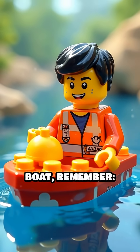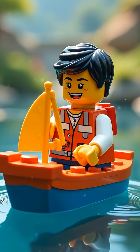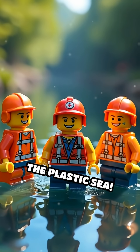So next time you're building a Lego boat, remember: keep it light, keep it hollow, and you might just stay afloat. Otherwise, you'll need a Lego lifeguard on duty. And that's why some bricks are the real floaters of the plastic sea.